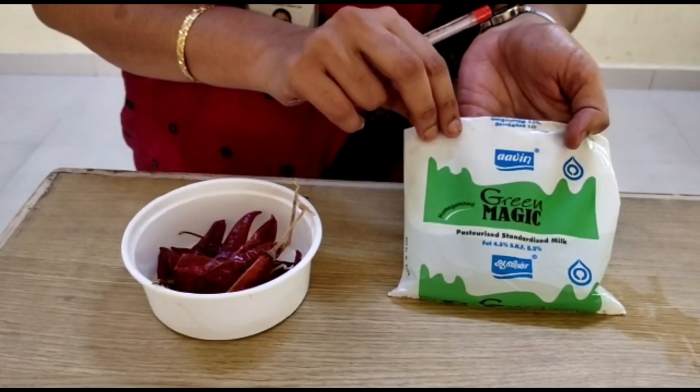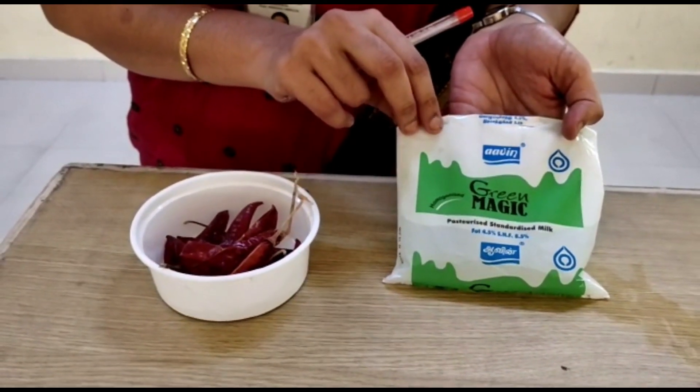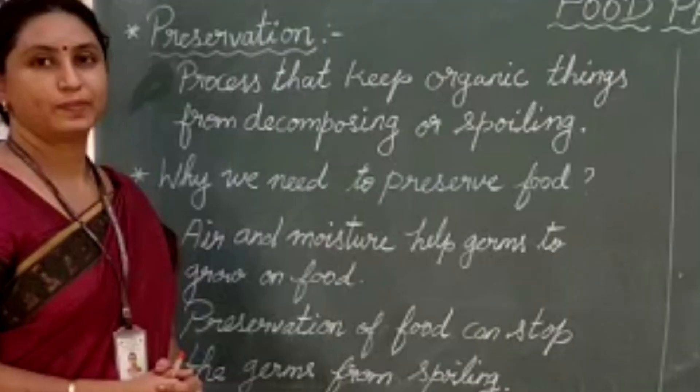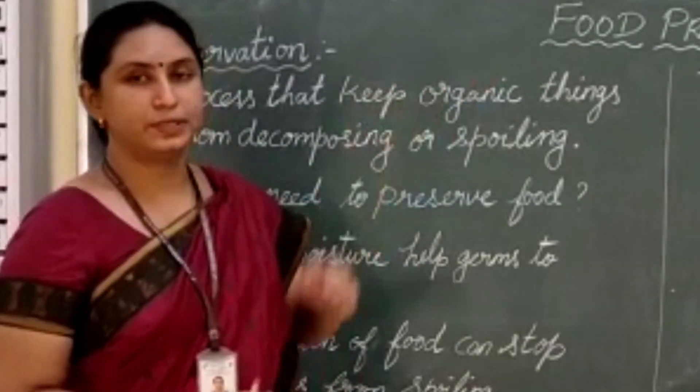Have you noticed your mom keeping milk packets in the refrigerator? Do you know why? To preserve it from spoiling. Yes, today our topic is food preservation. Let's move on to our topic — food preservation.